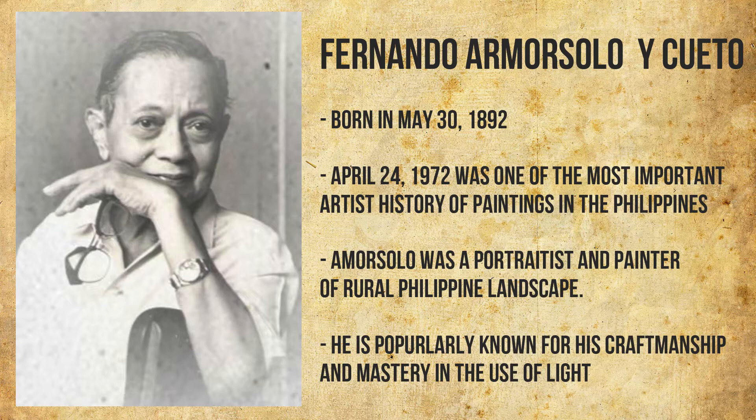Fernando Amorsolo, born May 30, 1892 and died April 24, 1972, is one of the most important artists in the history of painting in the Philippines. Amorsolo was a portraitist and painter of rural Philippine landscapes. He is popularly known for his craftsmanship and mastery in the use of light.